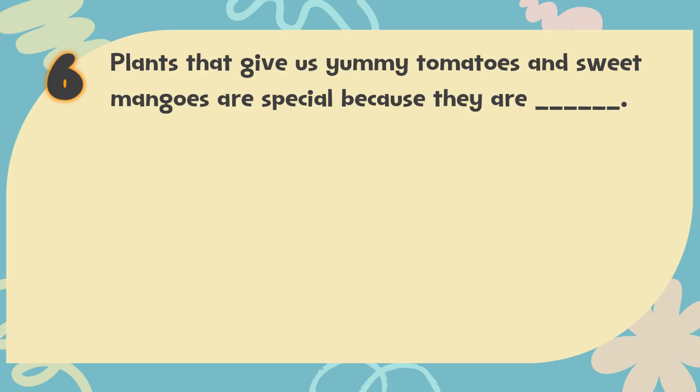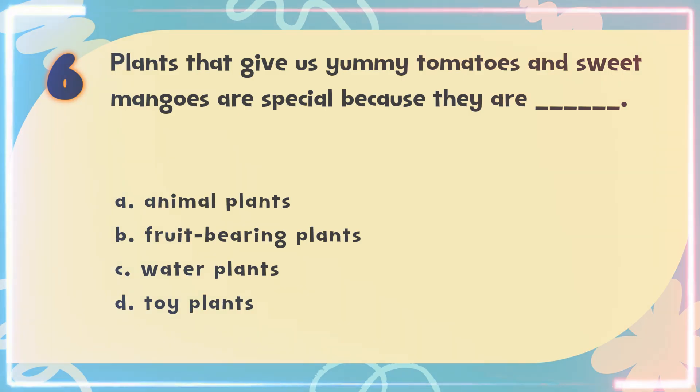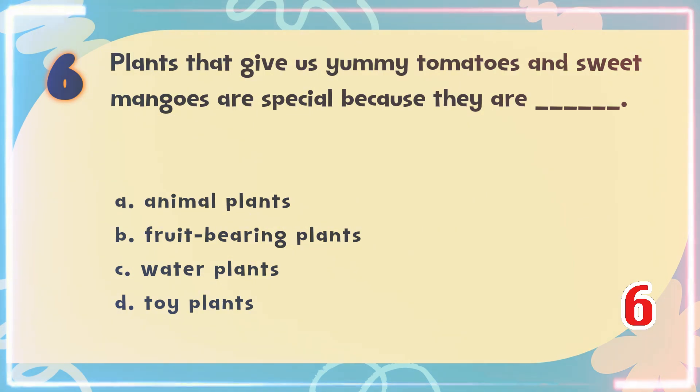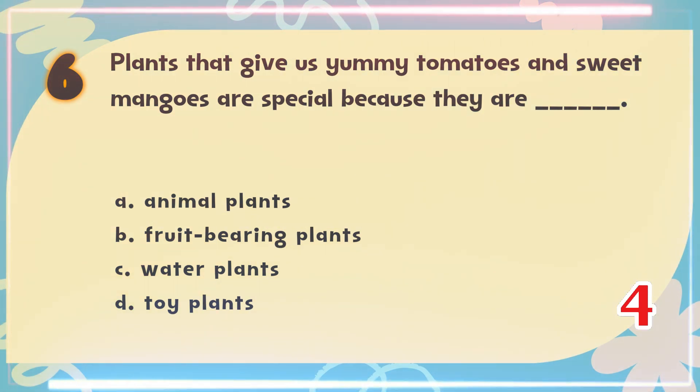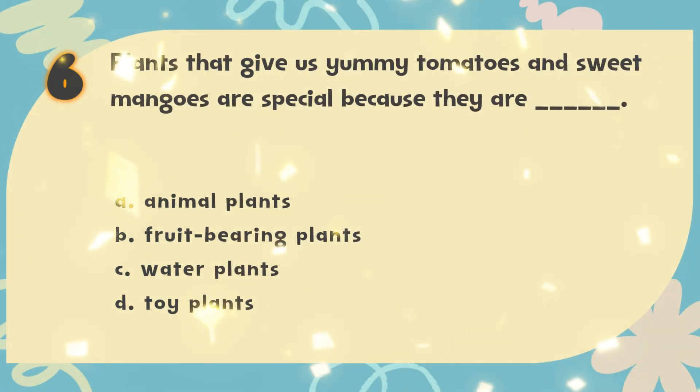Number 6. Plants that give us yummy tomatoes and sweet mangoes are special because they are blank. The choices are: A. Animal plants, B. Fruit bearing plants, C. Water plants, D. Toy plants. The correct answer is B. Fruit bearing plants.